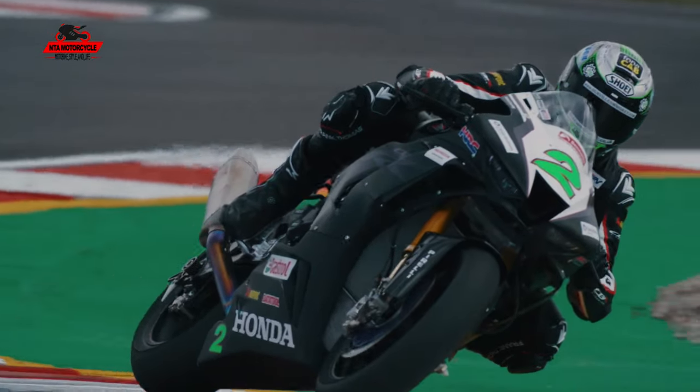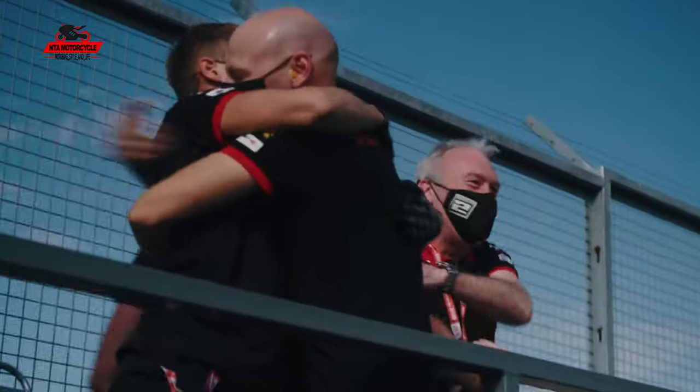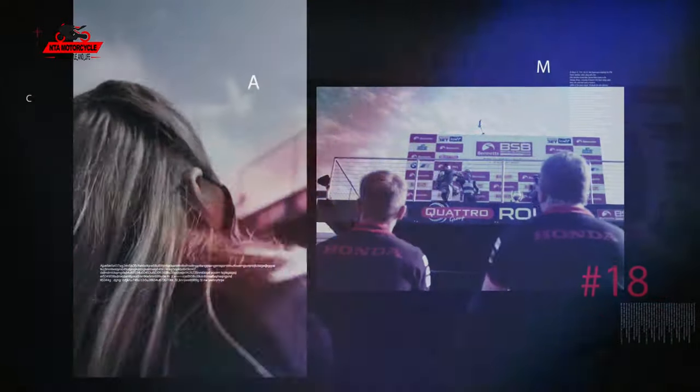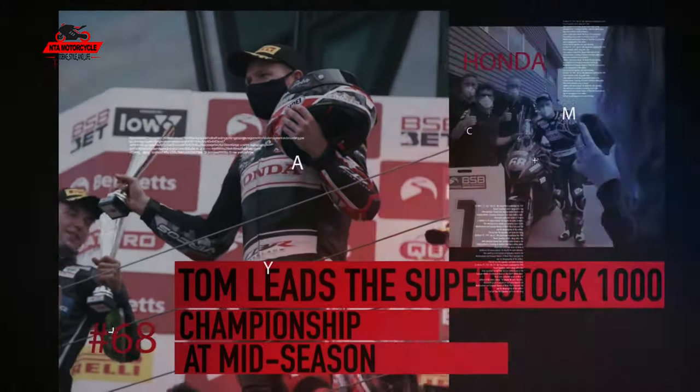To win two British Superbike races in one weekend is a big achievement, especially coming here with a brand new bike. What an amazing weekend — three podiums and only 14 points behind in the championship. We're running a standard swing arm and pretty much stock engines with lots of stock components, and it bodes so well for the lifespan of the Fireblade. I thank all the team and all our partners and sponsors who've stuck by us and are now seeing the fruits of their support.